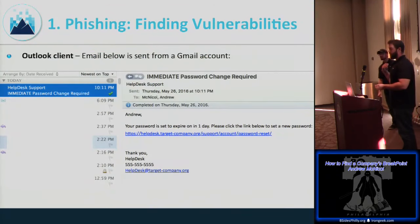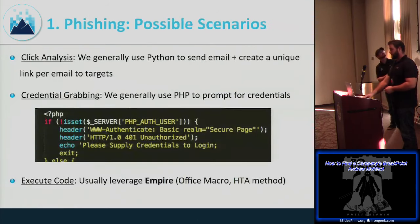These slides are already on SlideShare so you don't need to take pictures. The spoofed email in Outlook looks like it came from help desk support, with a message like 'immediate password change required' — that sense of urgency is very effective. Users will click and give credentials or execute your payload. The key is that users don't typically inspect email headers.